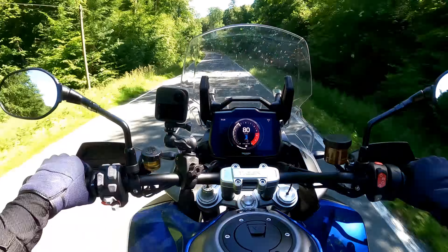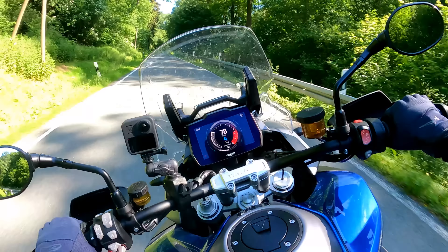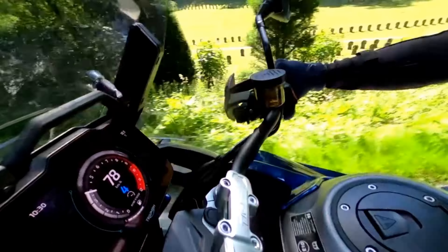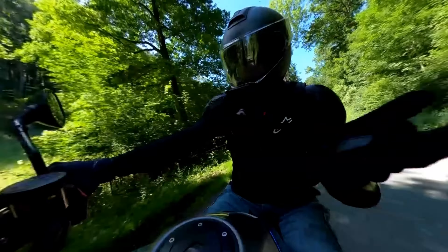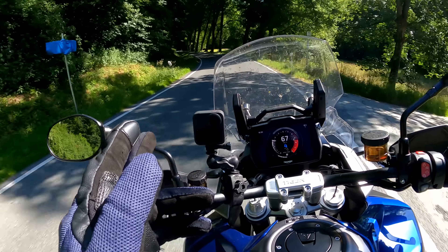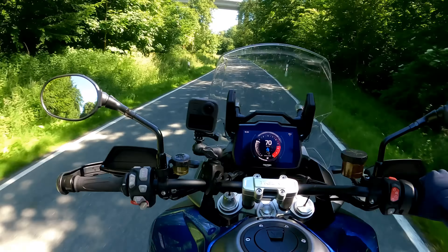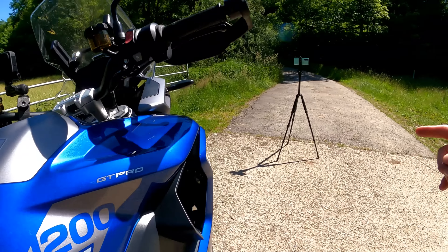Staying on the powertrain — in sport mode the throttle is a little snatchy on the on/off. That's pretty good when you're aggressive, but if you're riding like a normal human being it's a little abrupt. Overall, Triumph have gotten the throttle snatchiness and quick shifter to match road or sport mode. Just switch back and forth depending on your mood. Good job, Triumph — this powertrain gets two thumbs up from me.